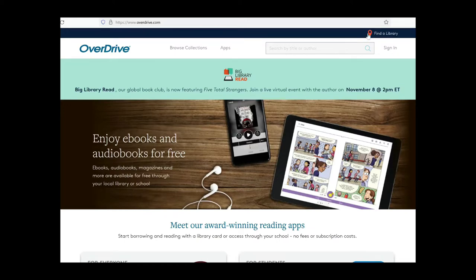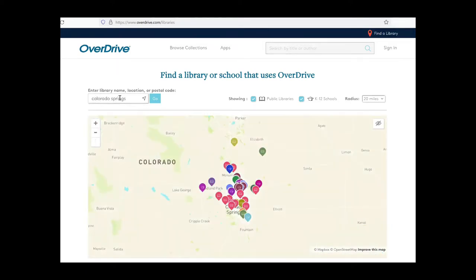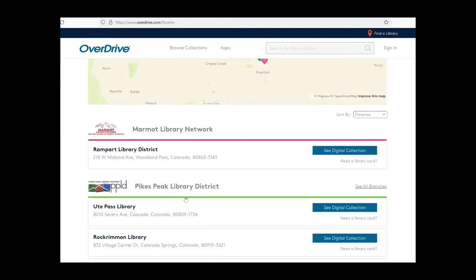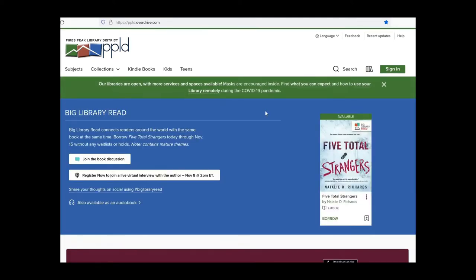Click on 'Find a Library' in the top right-hand corner and it should bring up your local area. If this is not the area where your library is located, go ahead and use the search box. I'll do Colorado Springs, and this will show you all of the schools and the different library districts. I'm going to uncheck K through 12 because I'm not in that. Pikes Peak Library District is what I'm part of, shown in green. I'll click on one of the green ones and visit the library site.